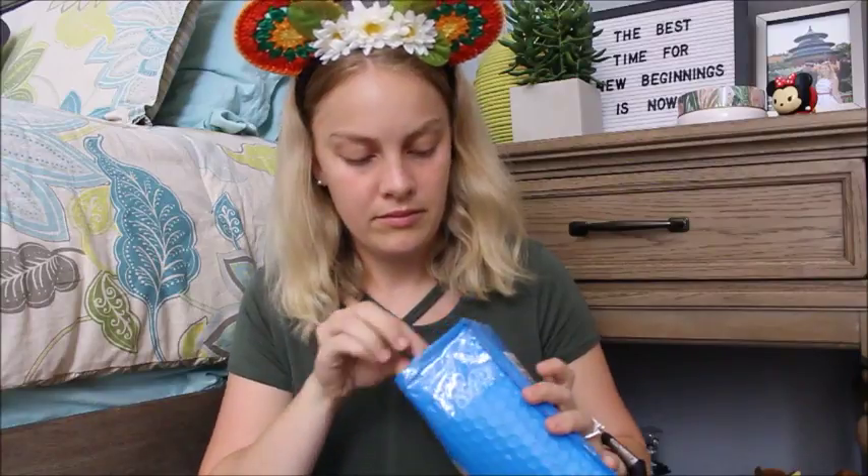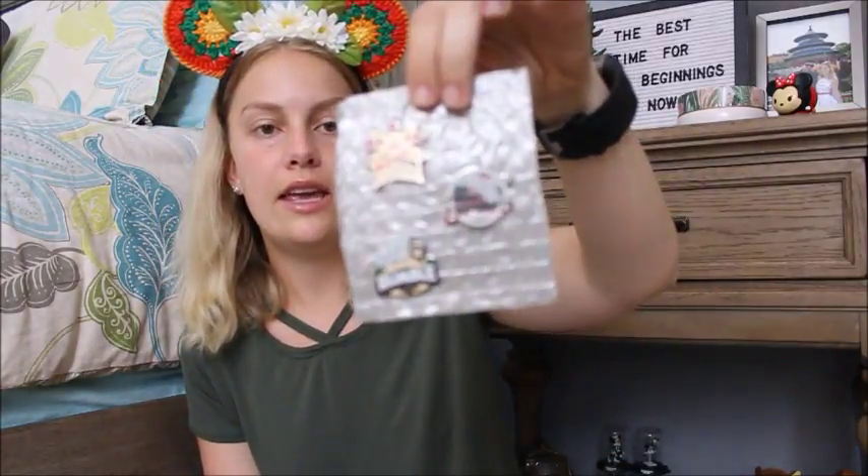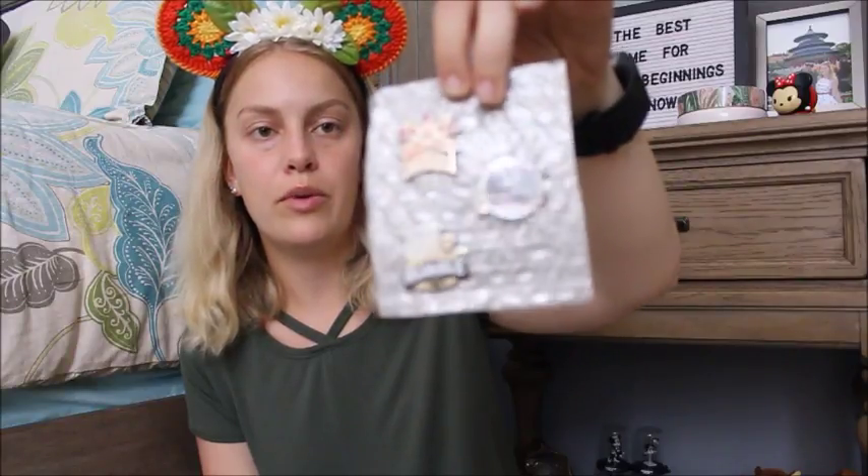Oh my gosh, it's the Rapunzel banner — she's so cute. I got a pen — it's Sophia the First! So cute. She put hers like on a backer card. I got Midway Maniacs, Flying Elephants, and Safari Rumble. So these are part of the mascot set from the Disney World edition, I'm fairly certain.